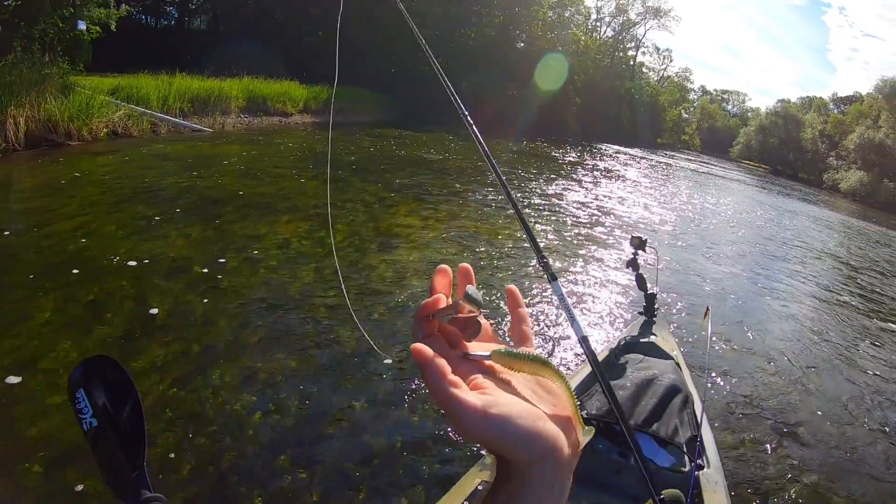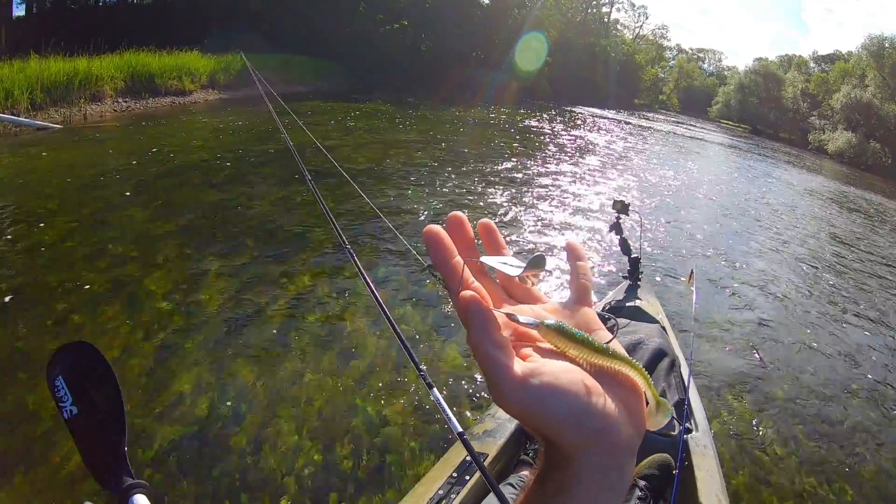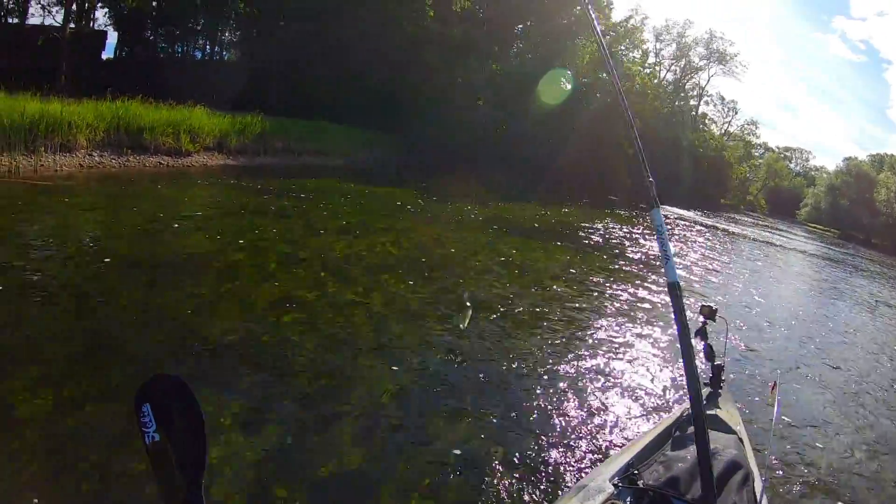The first bait you need to be throwing to catch big smallmouth, and specifically river smallmouth, is a buzzbait. A buzzbait doesn't seem to be as widely used in the river for smallmouth — at least in my experience I don't see it thrown as often. I think it's a good alternative to baits that are thrown a lot more often, like a whopper plopper.